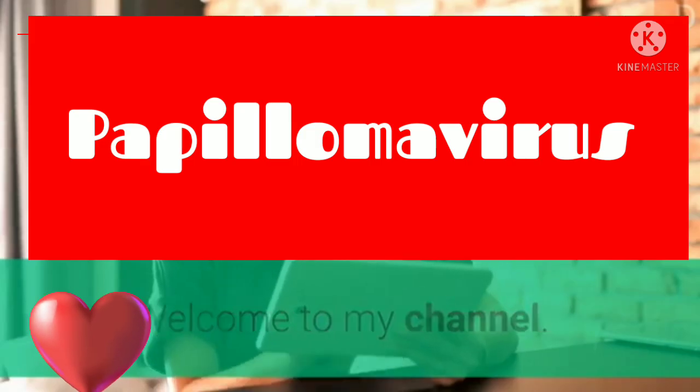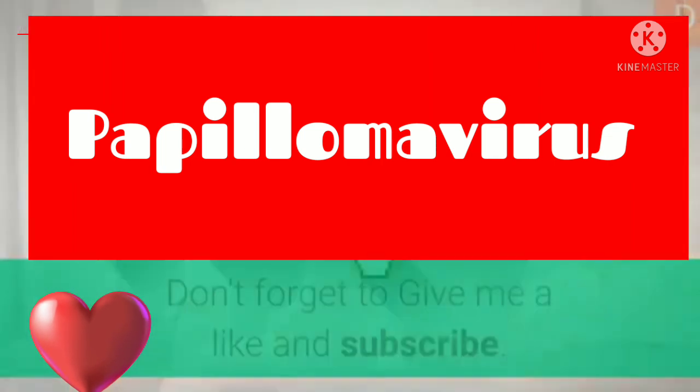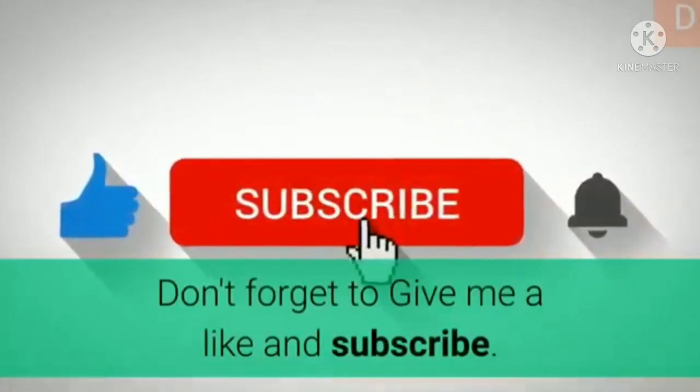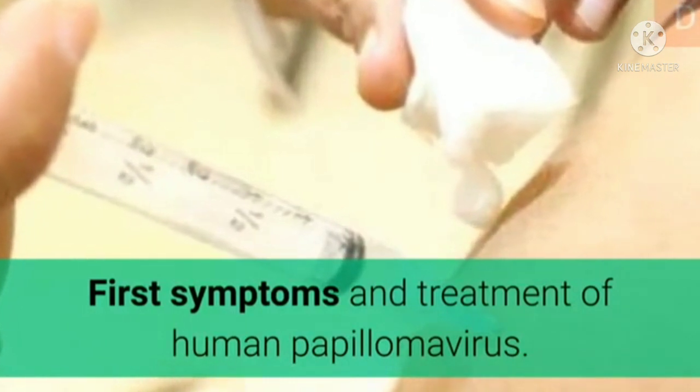Welcome to my channel. In this video, I will show you very important information about human papillomavirus. Don't forget to give me a like and subscribe. First symptoms and treatment of human papillomavirus.